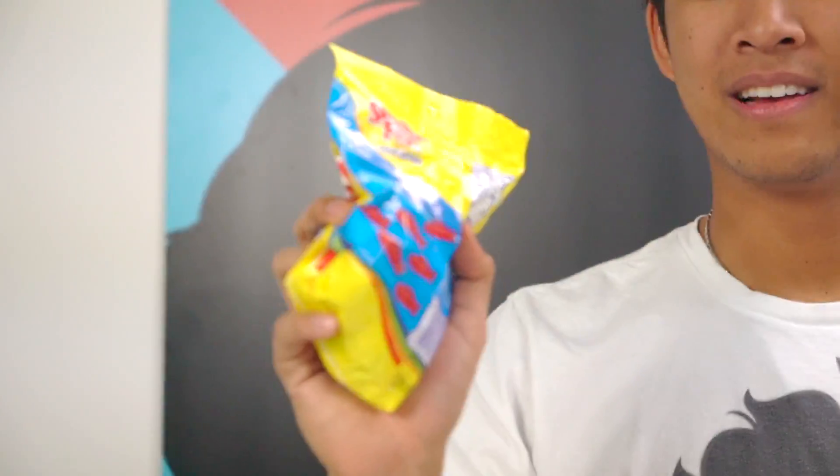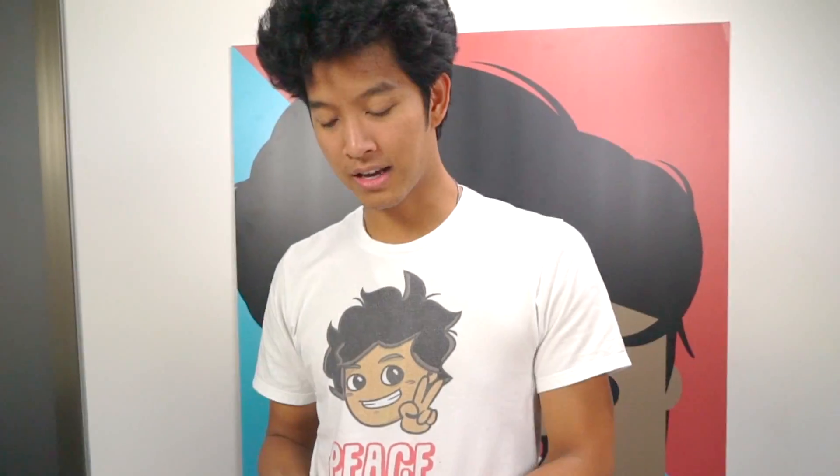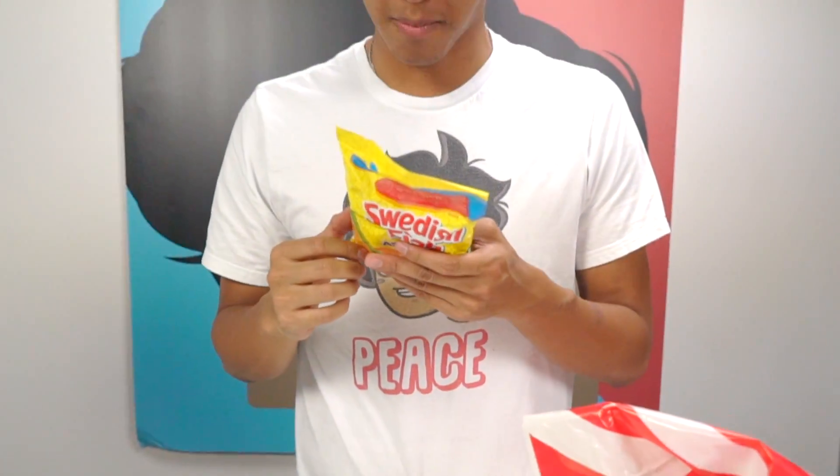Swedish fish! Wait, why is this a special Swedish fish? Assorted Swedish fish - I couldn't see on the back, just looking at normal Swedish fish. But these are assorted, I've never had assorted flavors. Let's find out. It looks like it has the same amount of sugars - oh my god, seven pieces is the same amount of sugar as a whole can of coke. That's crazy!